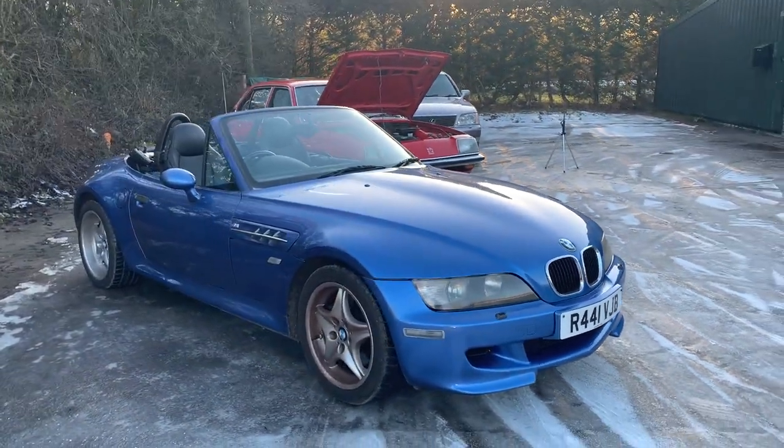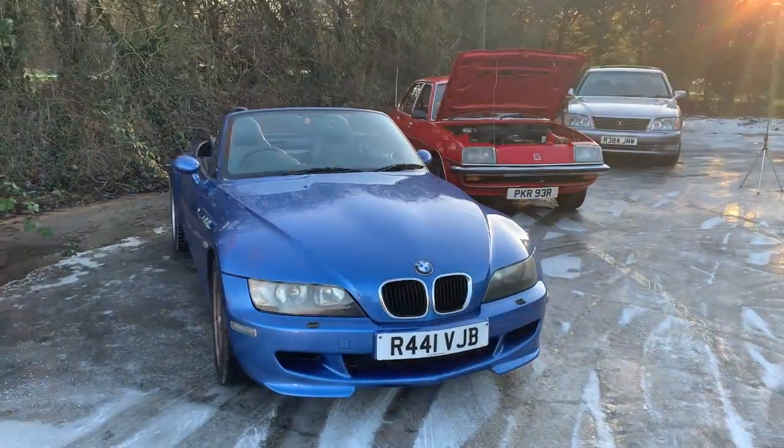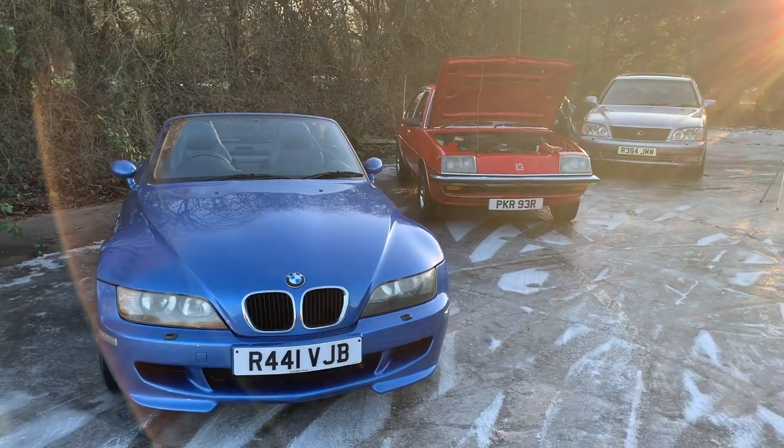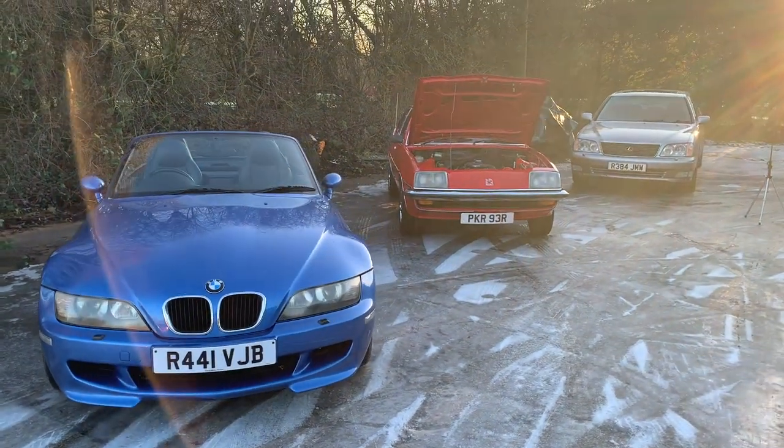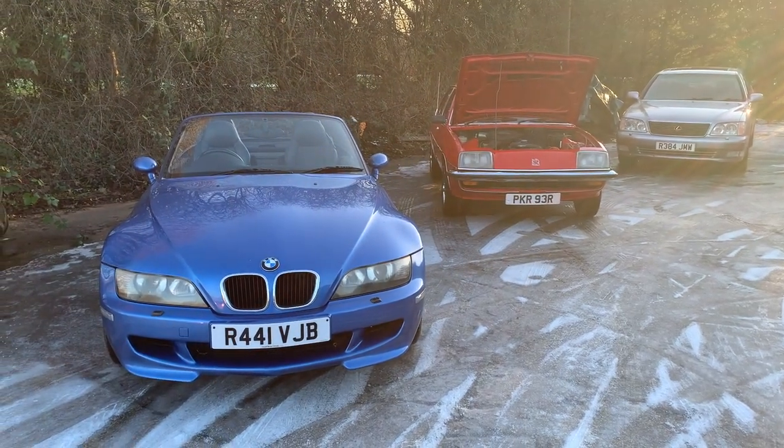Look at this for an eclectic selection of classics from Wizard: the Z3 M, a Cavalier and a Lexus LS400. Talk about diversity - you can't get much more diverse than these three.